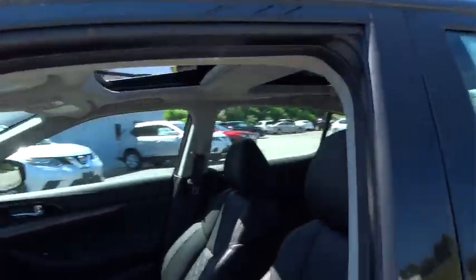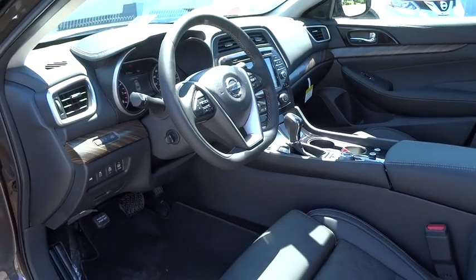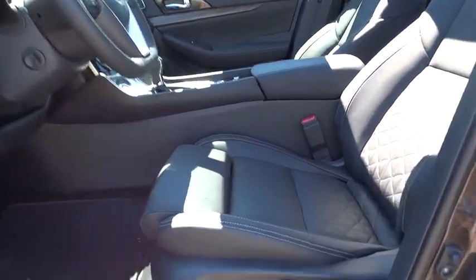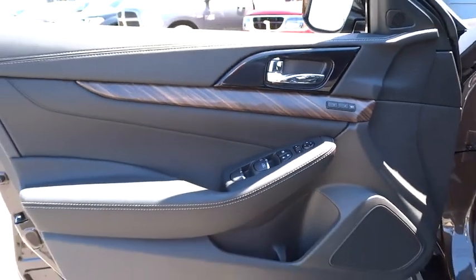Moonroof, Bluetooth, leather-wrapped steering wheel, driver airbag, adjustable steering wheel, power steering, keyless start, cruise control, aluminum wheels, hard disk drive media storage, auto-dimming rear view mirror, PPO.